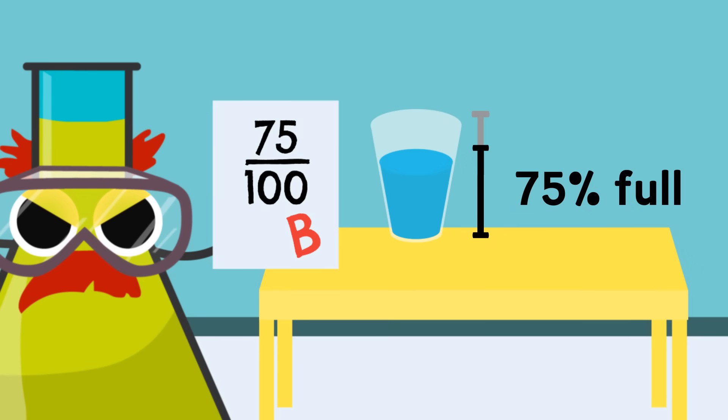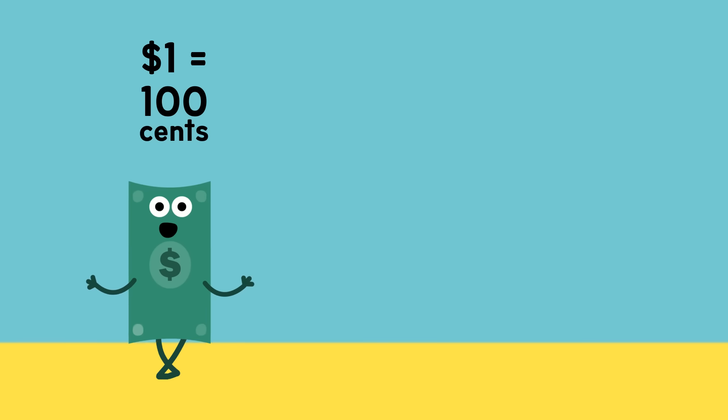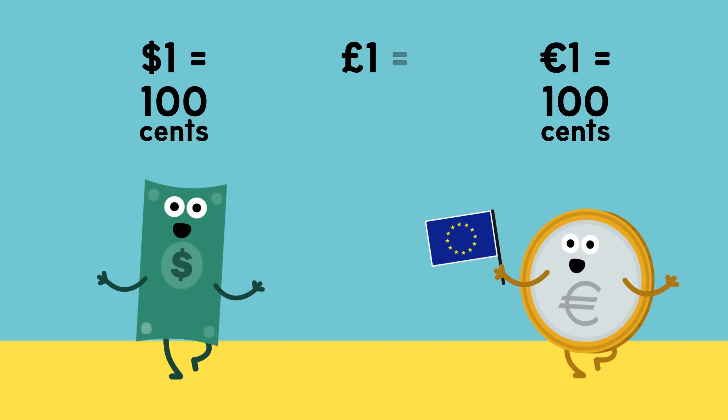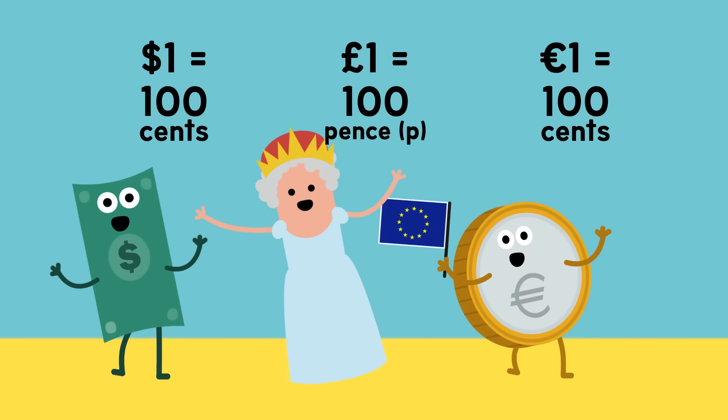75% — you can still add more. 100% — that's a perfect score! A dollar is made of 100 cents. It's the same with the Euro. A pound is made up of 100p — is there more cool stuff? Maybe, wait and see!